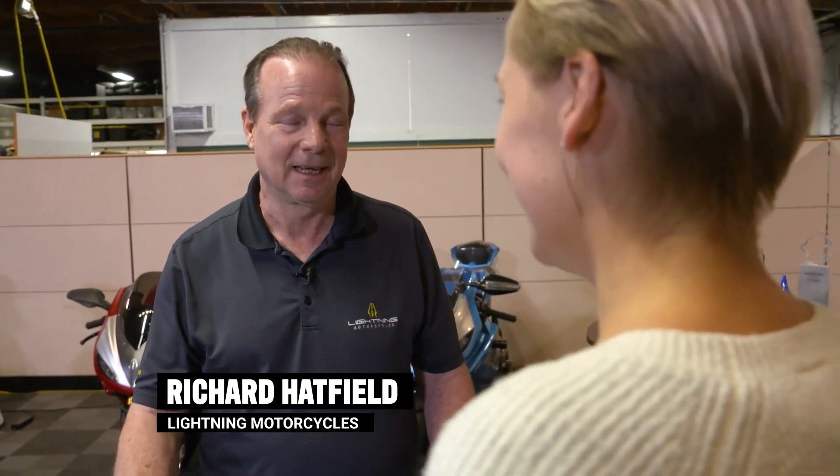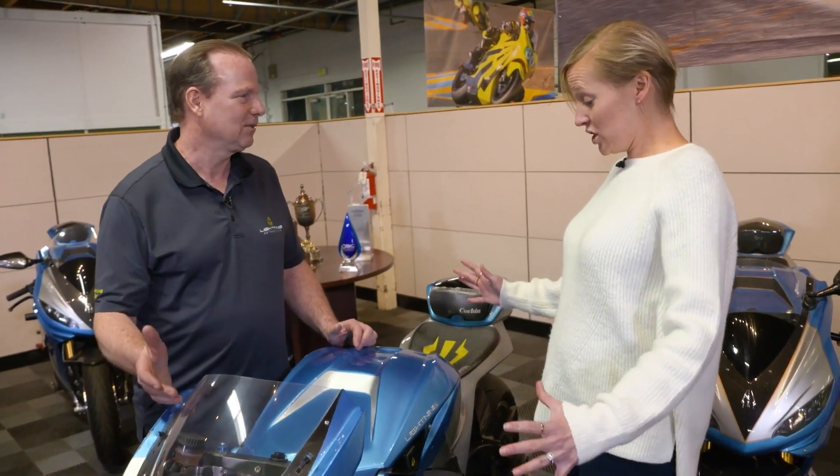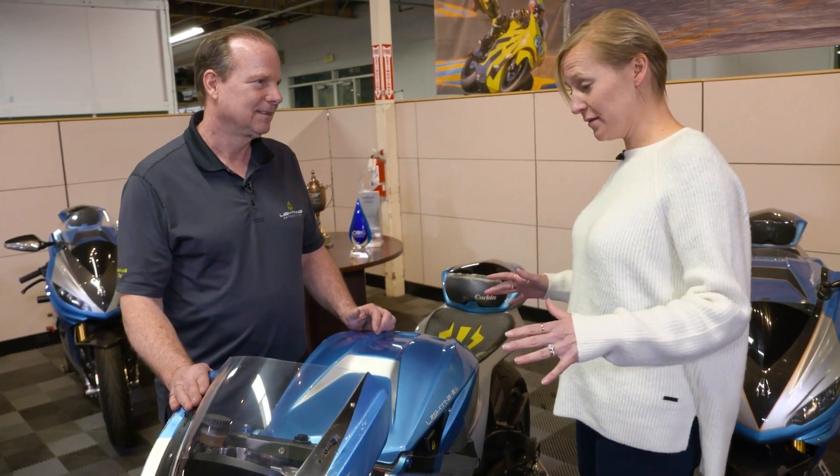I guess it's a little faster than my 620 motorcycle? A little faster — it went 218.6 miles an hour at Bonneville, so a little faster. And it's electric. Really? So no CCs, no exhaust, no gas. That is awesome.